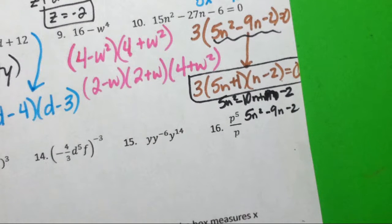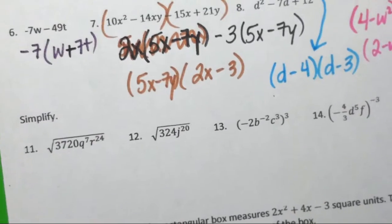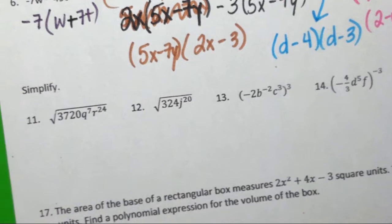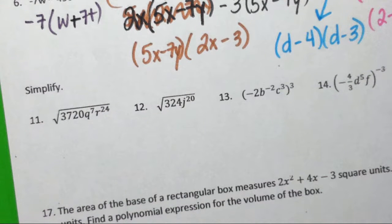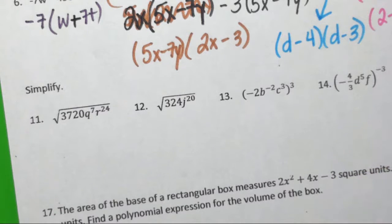So again: 20 problems, 14 are factoring, 4 are reducing radicals. Let's look at 11 and 12. Number 11 is a pain. The only perfect square that goes into 3720 is a really, really small perfect square.